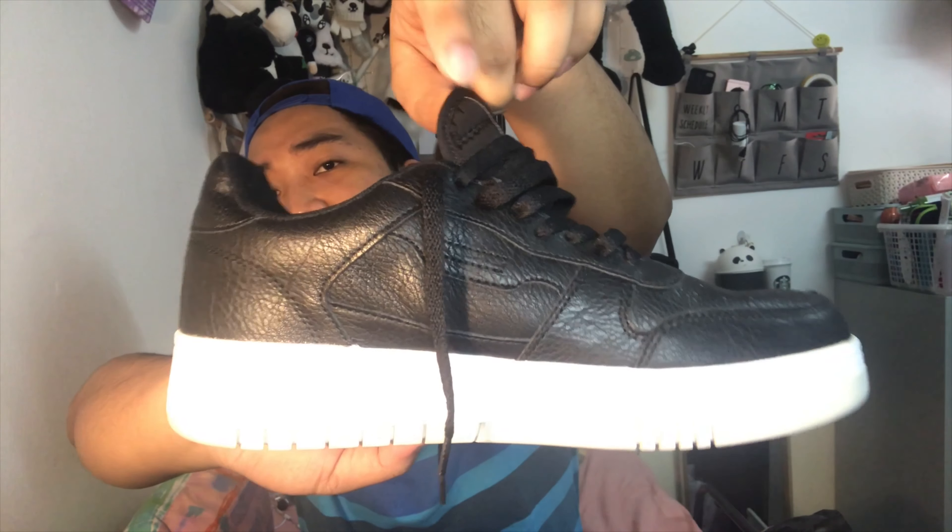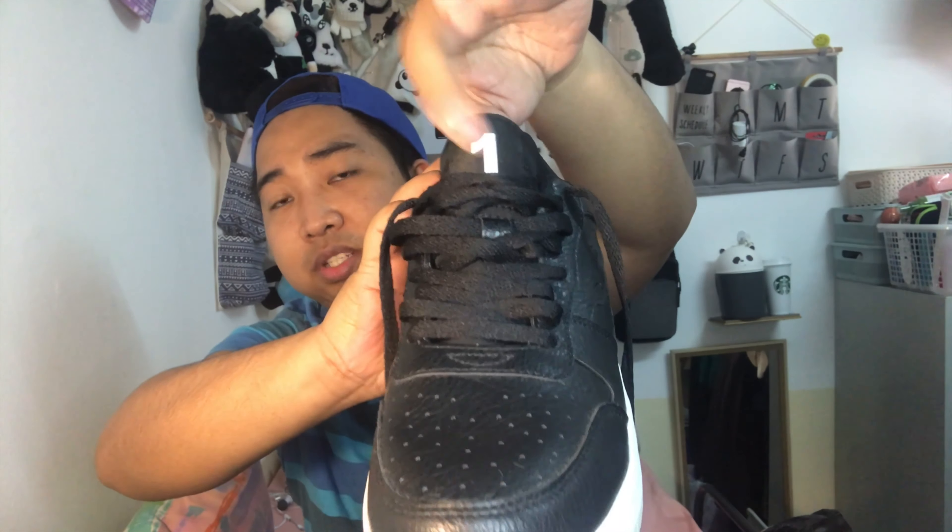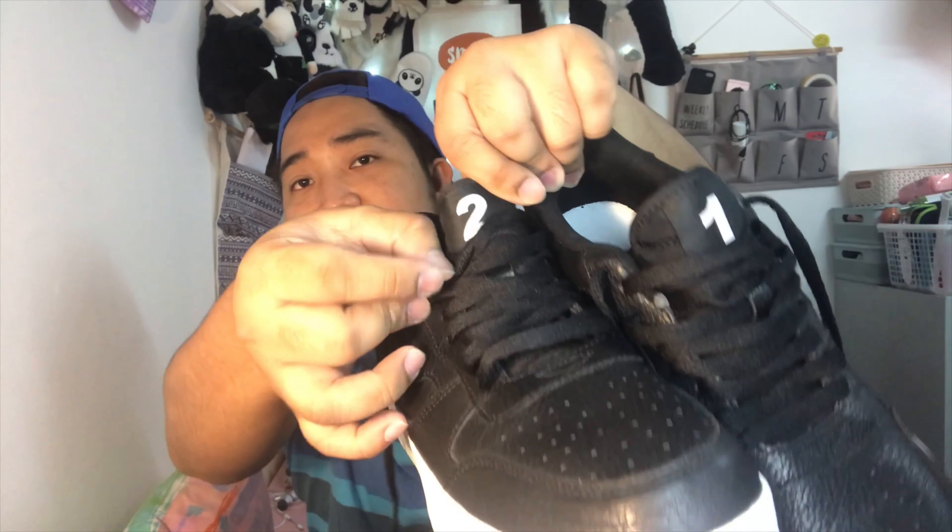Another purchase from Pull & Bear is a new pair of shoes for only 39 dirhams. What I love about them is that one shoe has a number one on it and the other has a number two. They're colored black, so I can use them with any outfit. I have limited black shoes in my sneaker collection — my Adidas pair I'm already using for work — so I needed a new pair of black sneakers.